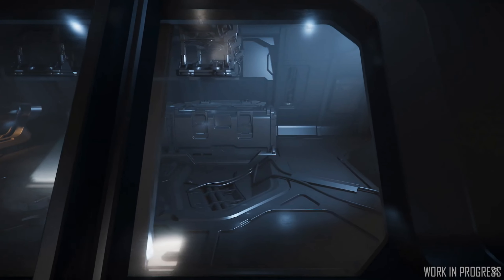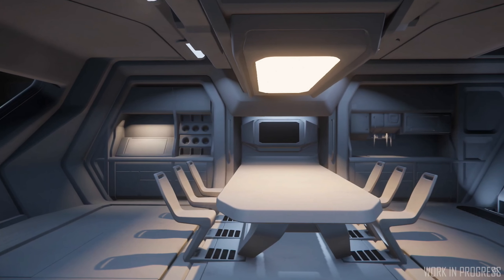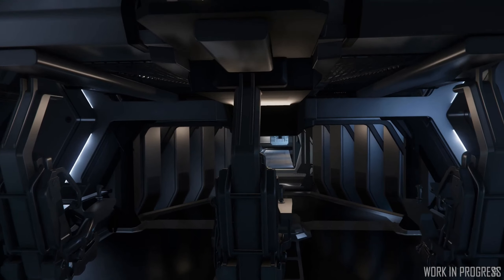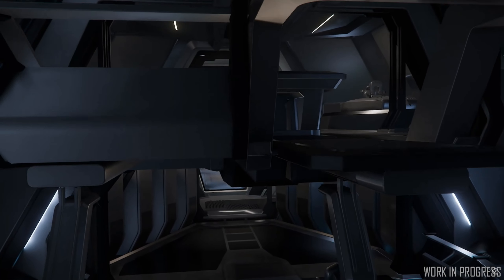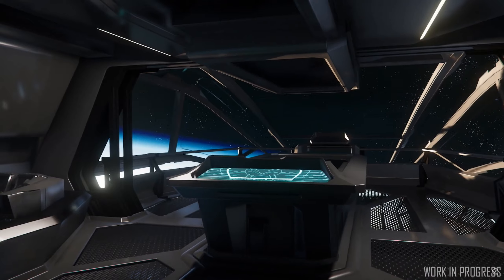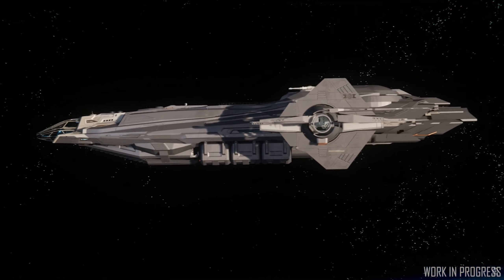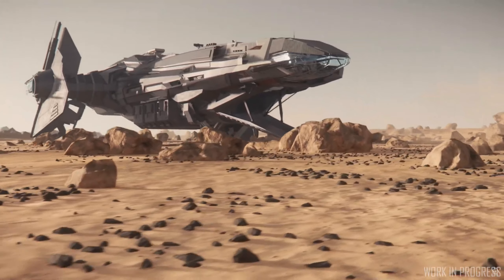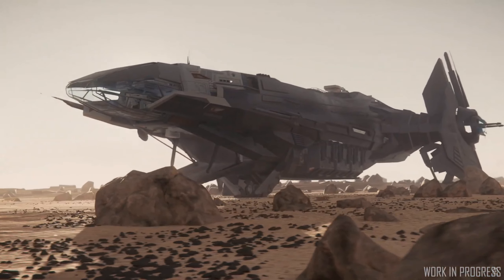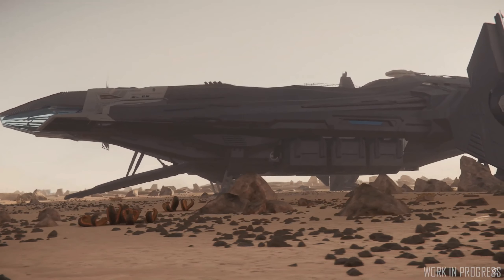We also got a look at another eagerly anticipated ship — the Anvil Carrack, though this one is going to be a while. We saw grey box work on the drone bay, crew rest lounge, and the command deck with the three hanging chairs. They've also brought back the mapping table from the original concept. The Carrack will have retractable protruding arms, and importantly they've dropped the hideous landing gear and brought the ship much closer to the ground, which looks a lot better.